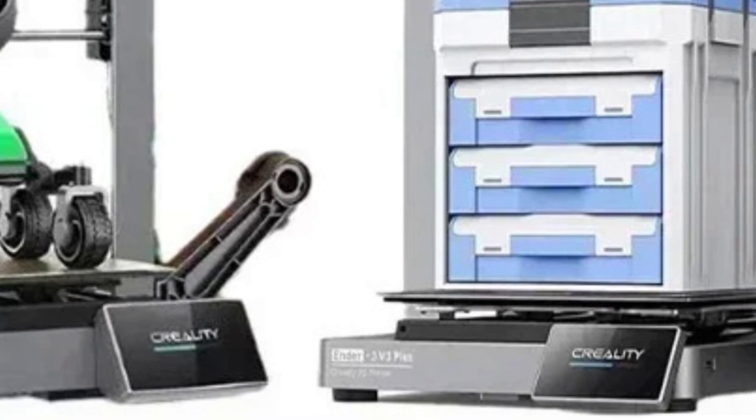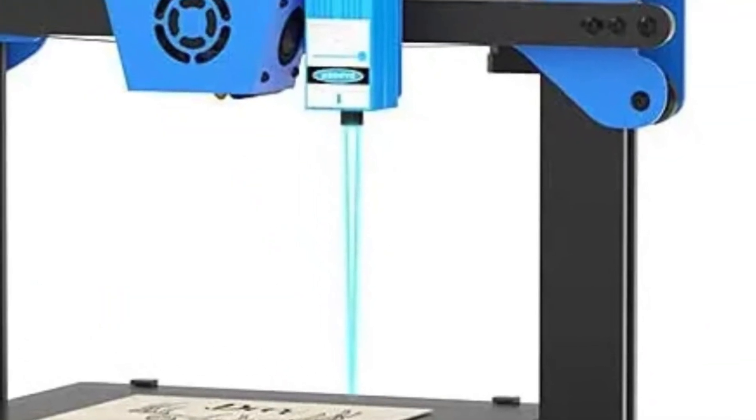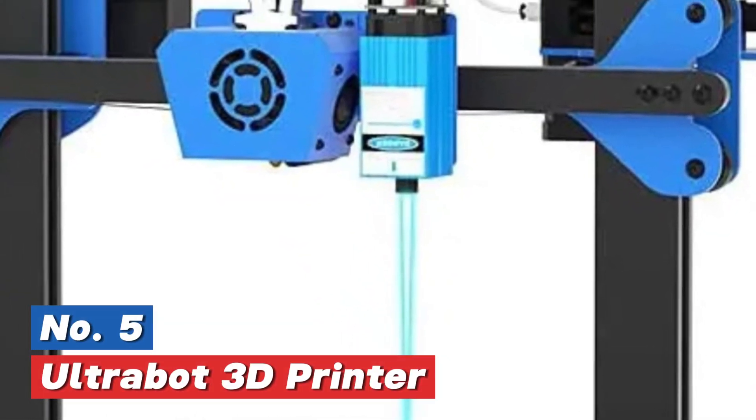Stay tuned, because you won't want to miss the number one choice. Starting off our list at number 5: the UltraBot 3D Printer.